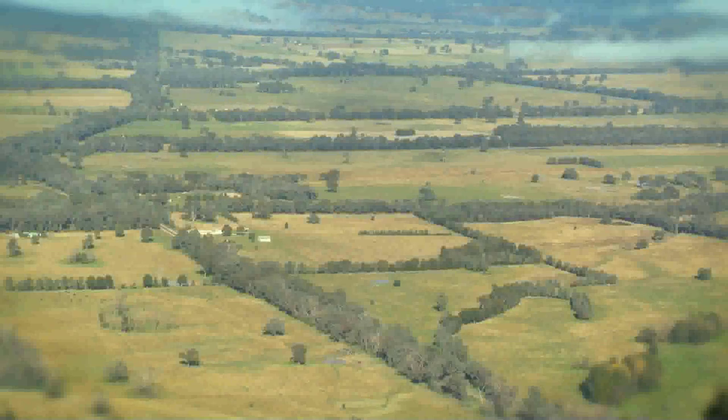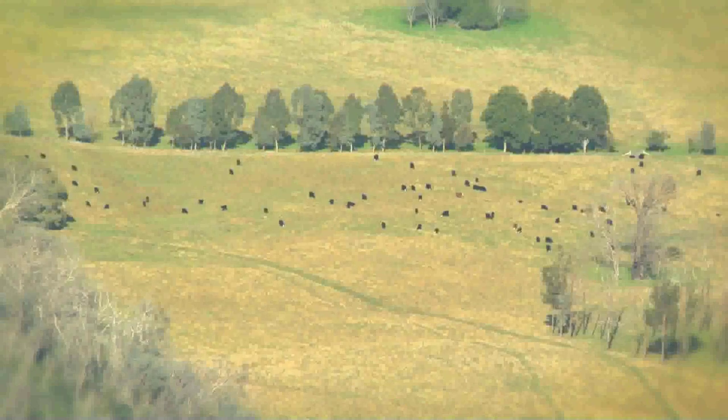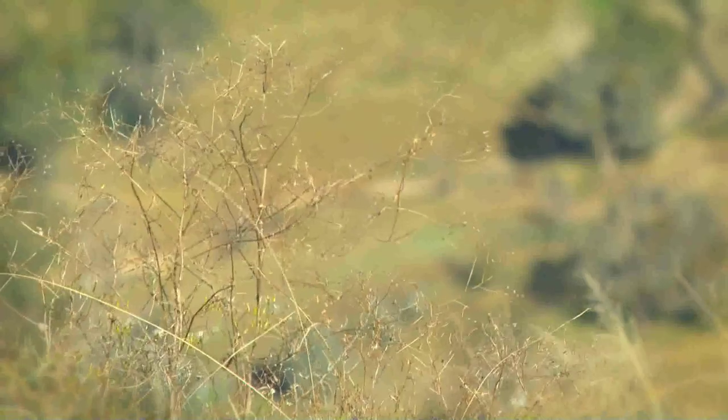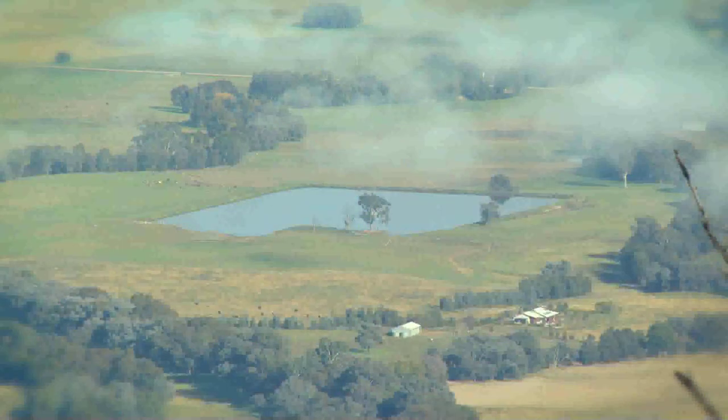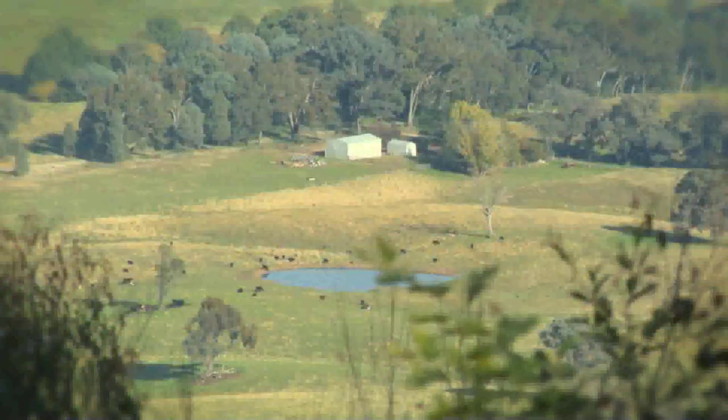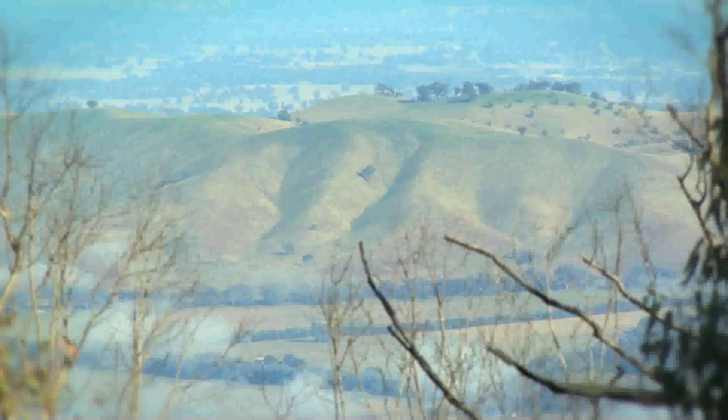The biggest visual change with land care since it started here is the fencing off of erosion — whether creeks or gullies — and the planting of trees for windbreaks or erosion control. We've made complete landscape change in some areas, especially in our local land care group. We've got photographs back to the 1940s and photographs now in the 2000s and it is just so significantly different, it's amazing.